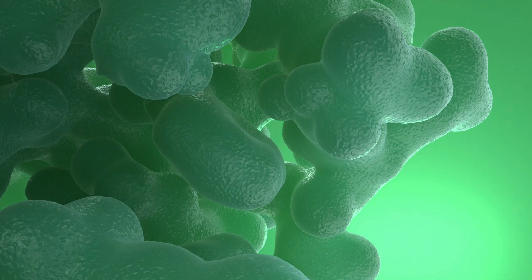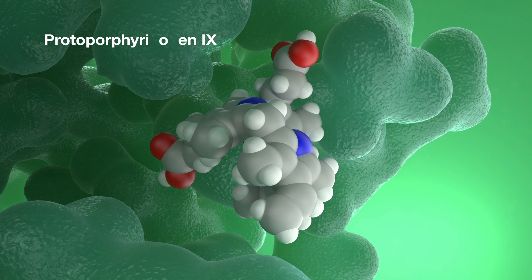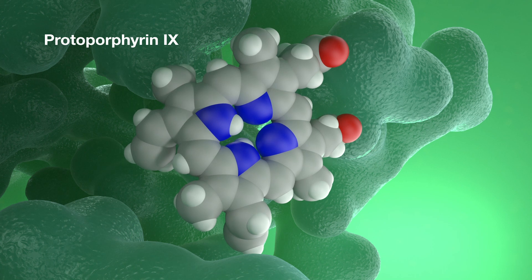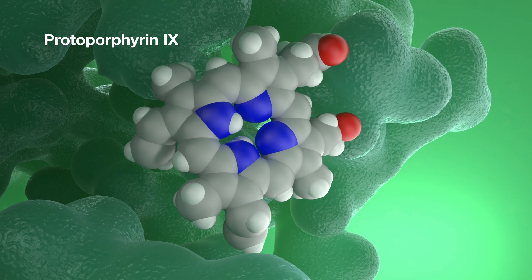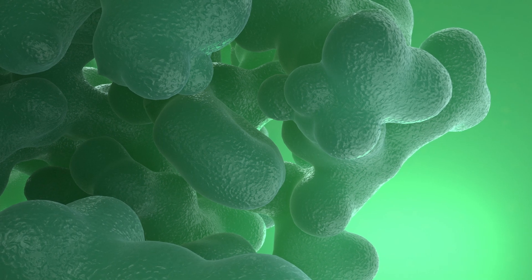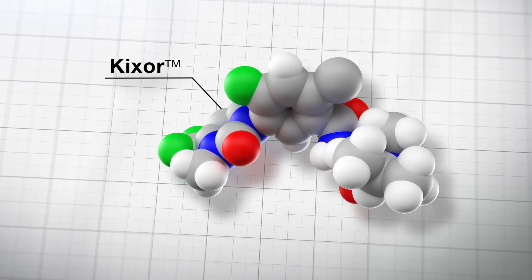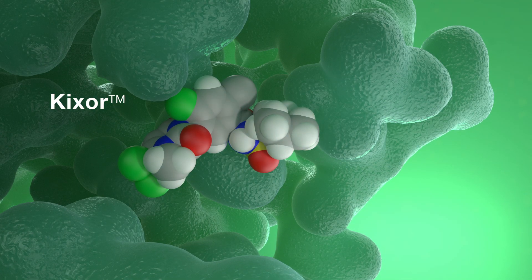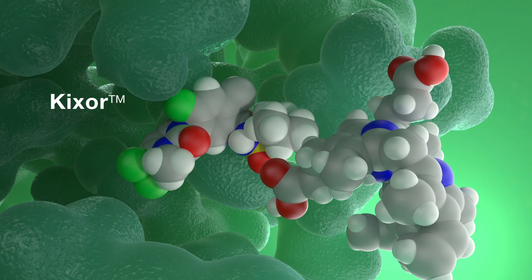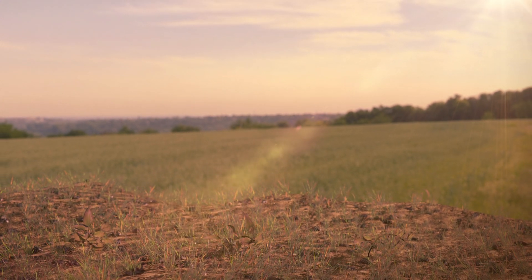In a normal plant, the chemical protoporphyrinogen-9 enters what's known as the binding pocket of the PPO enzyme. There, it's transformed into protoporphyrin-9, released, and later becomes chlorophyll. PPO inhibitor herbicides, like Heat and many others, stop this very process. They fit into the PPO enzyme's binding pocket, blocking protoporphyrinogen-9 from entering. This prevents chlorophyll from being formed and disrupts the process of photosynthesis.